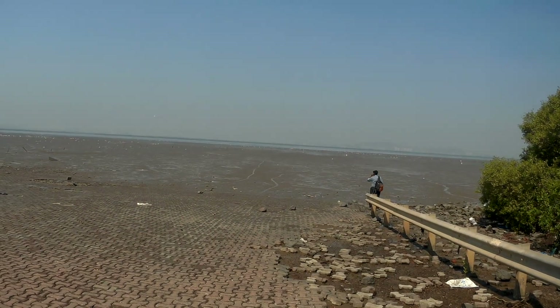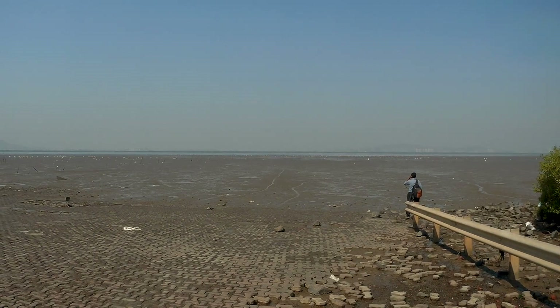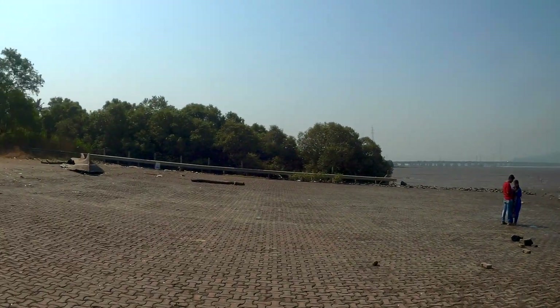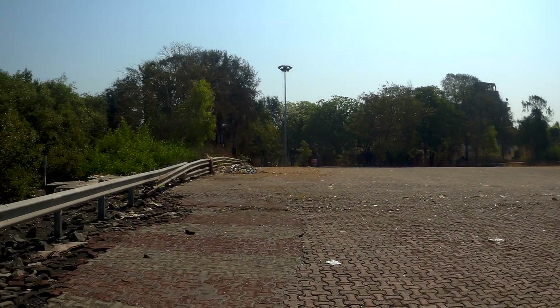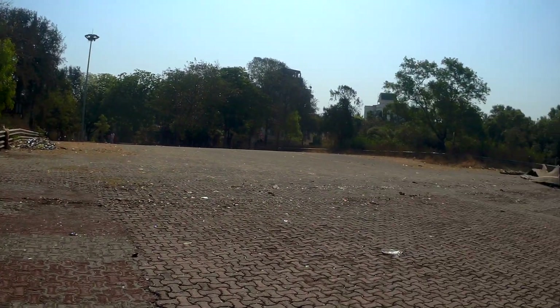It's loaded right now so it is not looking that good. So this is Sagar Vihar for you guys, and now I'll go to the Mini Seashore and show you what Mini Seashore is.